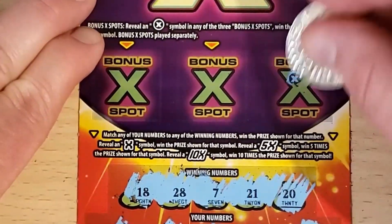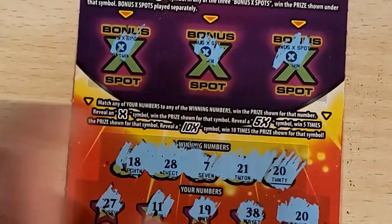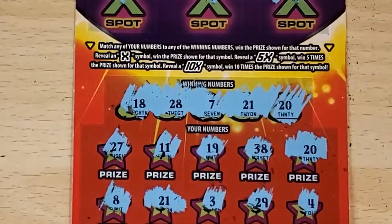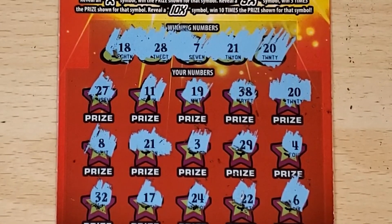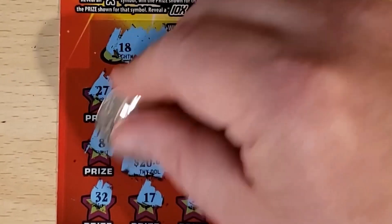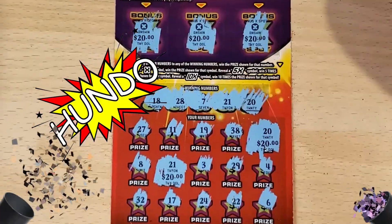Do we have any bonuses? We do — we've got a bonus here, a bonus here, and a bonus set. Triple bonus and two numbers. Alright, if there's $10 that's $50. This is going to be a profit session, because we do not have fake multipliers in New Hampshire — no prizes below the ticket value. Let's see. We got the $20 first, let's scratch that. $20 — this is a hundo. There's $40, $60, $80, $100. It's a hundo!